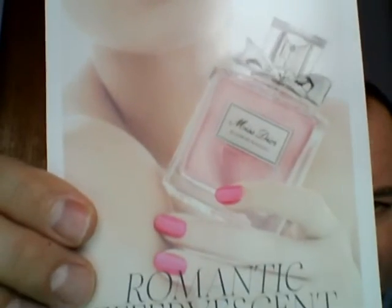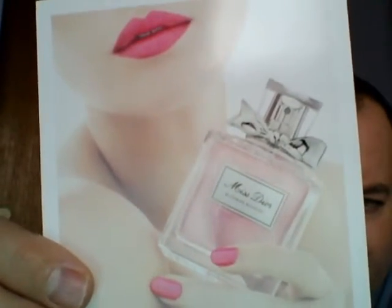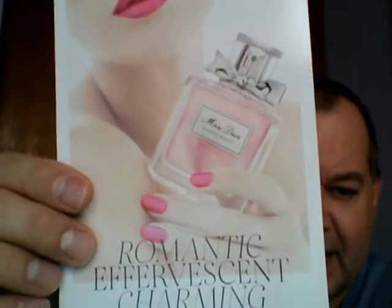Here's the card there. The bottle looks really nice — pink juice with a little bow on top. Romantic, effervescent, and charming is the tag. The description here: peony, white musk, and Sicilian orange swirl together in a floral delicacy evoking the soft rustle of a couture dress.